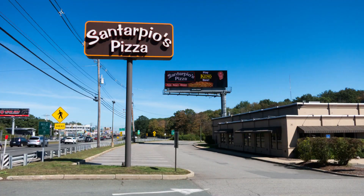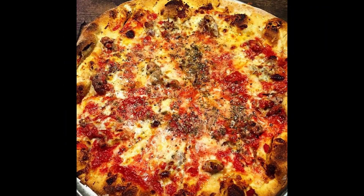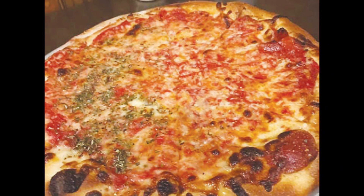For all the pizza lovers out there, we have to mention Santarpio's Pizza in East Boston. Their thin-crust pizzas are a local favorite, topped with a variety of mouth-watering ingredients. From classic cheese and pepperoni to unique combinations like sausage and garlic, their pizzas are sure to satisfy your cravings for something cheesy.